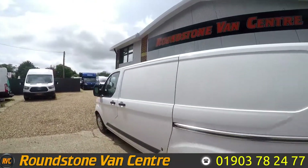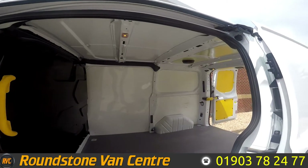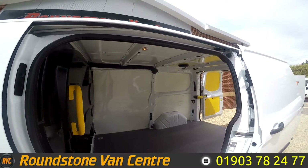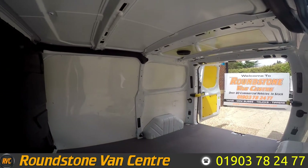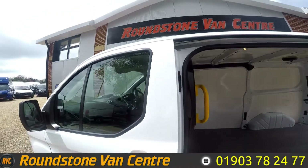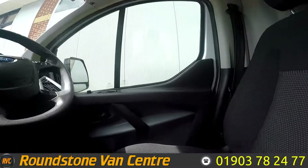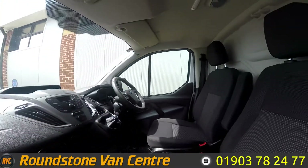And if we move around I can show you the side load door, which gives you a good point of access to get into the back. And lastly I'll show you the passenger side — nice and spacious up front.